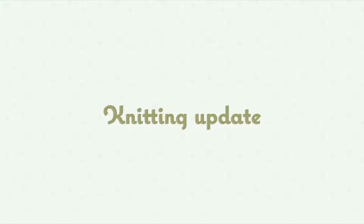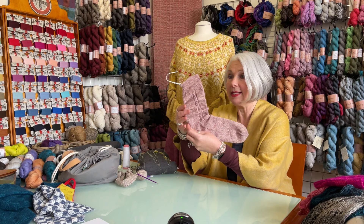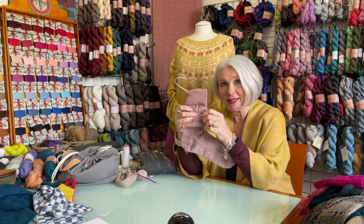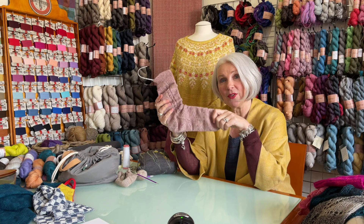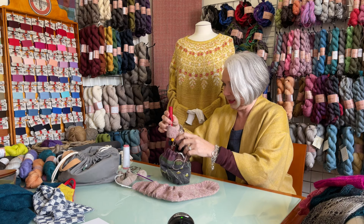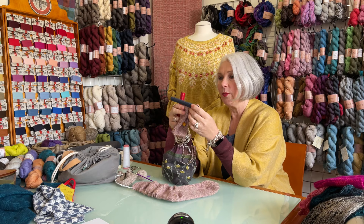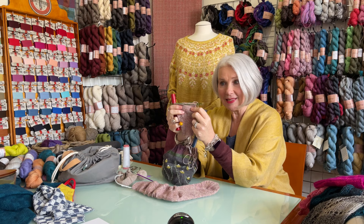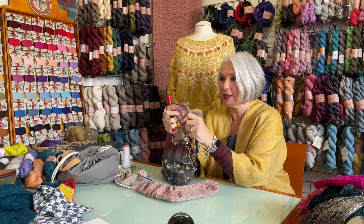I have been working on a sock, which I've shown on Instagram. It's just potato chip knitting in front of the TV and I'm still working on doing a cable on the leg. This is another set of socks for my husband — I finished the first one and I'm halfway down the leg of the second one. I'm knitting them on my 2.25 millimeter signature DPNs.